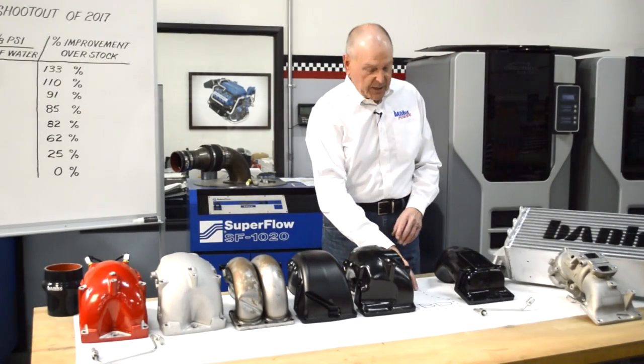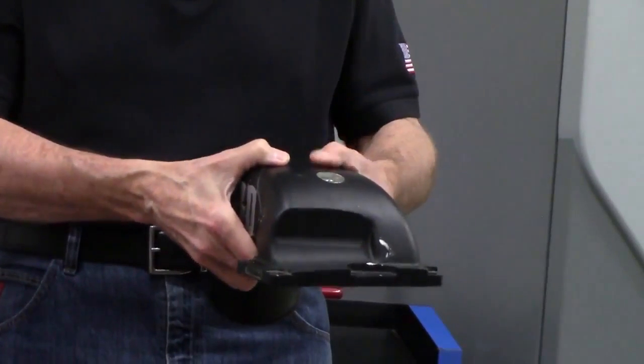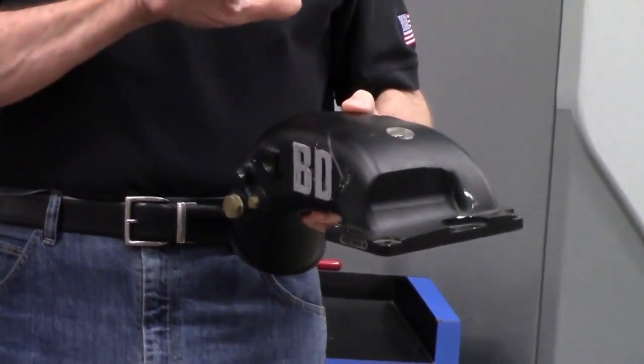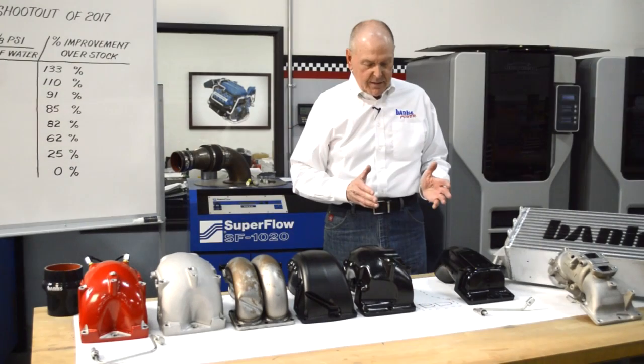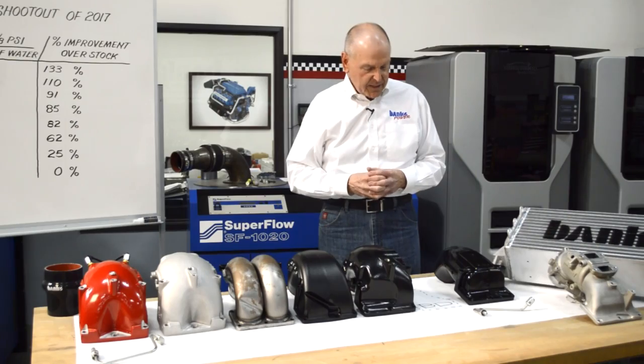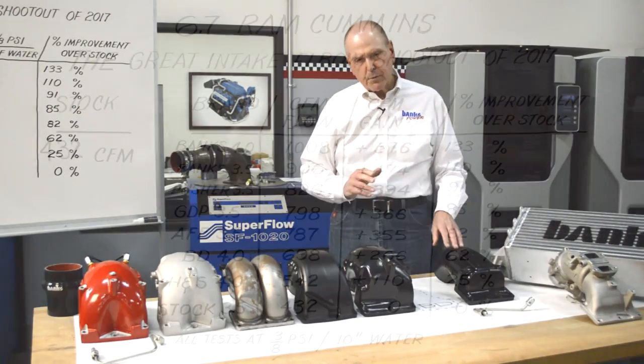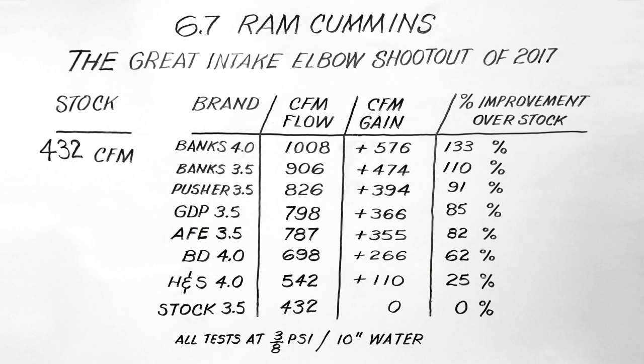The BD — which is a ghost today because I had to give it back to the fellow I got it from — did a bit better. I'm a little disappointed in these guys; they've been around turbocharging quite a while. It picked up 266 CFM, or a 62% flow increase.